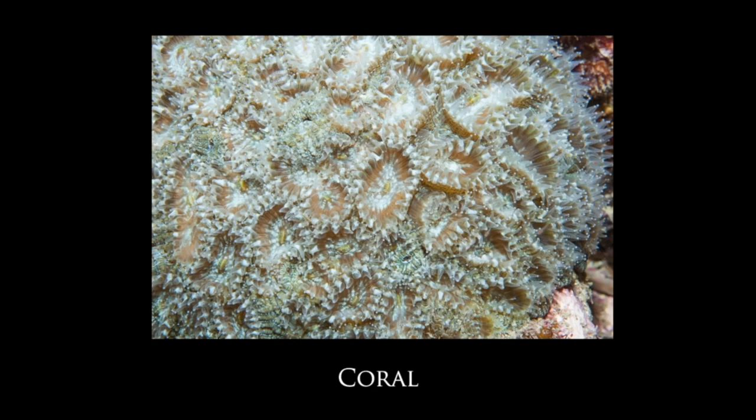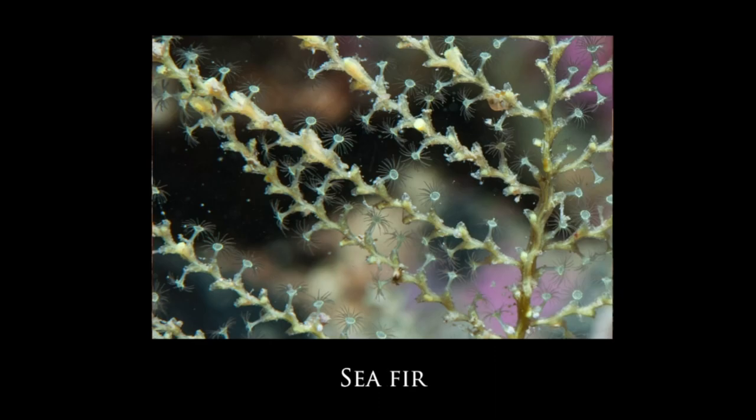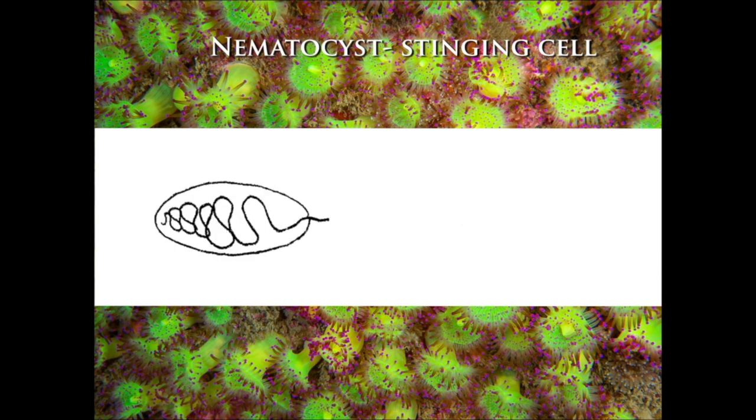With the loss of the shell, nudibranchs have evolved some remarkable defense mechanisms — and this is what first captured my interest in them. Animals such as jellyfish, corals, sea anemones, and seafirs (hydroids) all belong to a group called cnidarians, which produce specialized harpoon-like stinging cells called nematocysts.